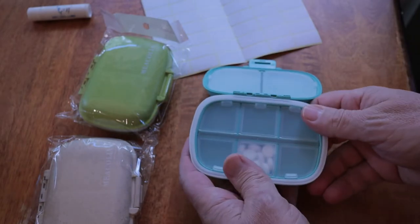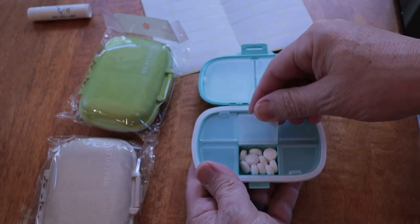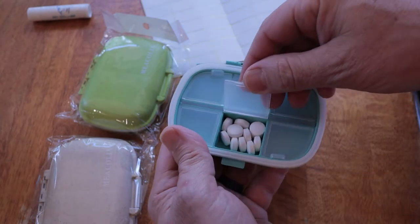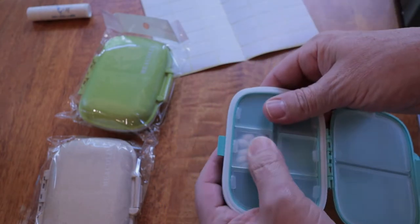It also has a thick silicone ring which keeps it — not quite airtight, but it closes tightly enough to prevent moisture and dust from entering the container. It has eight compartments: six small and two large, and the large compartments are large enough for any large vitamin you might be taking.